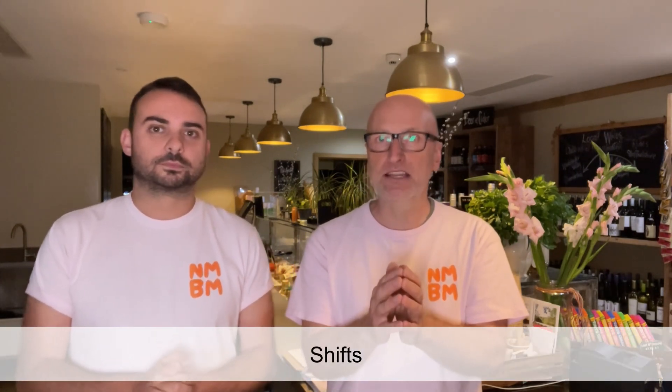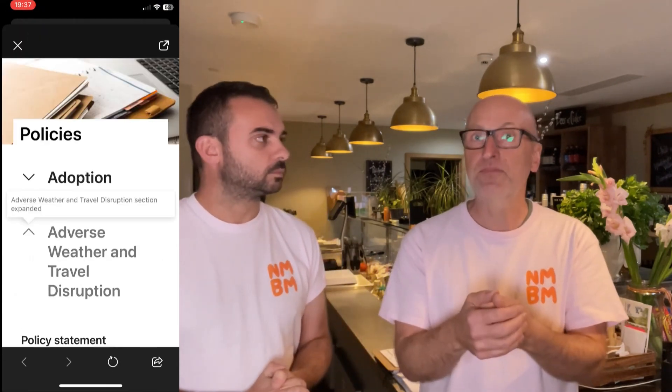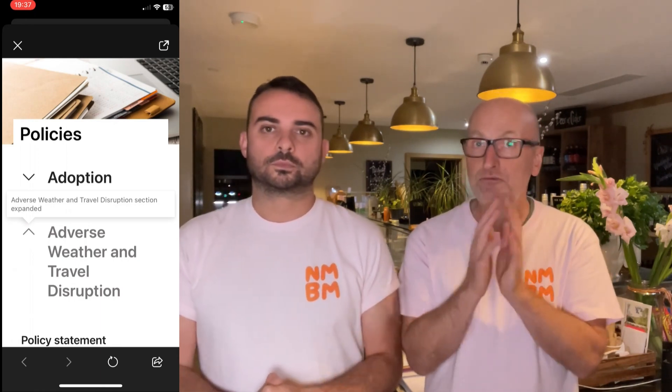Next is a big one: Shifts. It's a fantastic feature that not everyone fully understands. Essentially it's a planning board that allows you to create shifts for your employees, and once these shifts are published your team members can see and receive notifications about when they're expected to be on site. They can use the app to clock in and out, and it even uses geolocation to ensure that they're doing so at the right location. It's incredibly powerful.